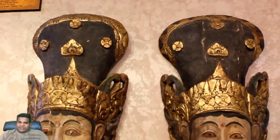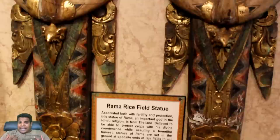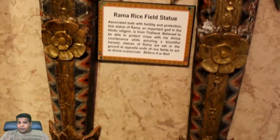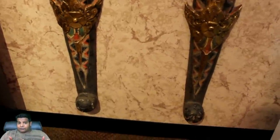These are the Rama rice field statues from Thailand. The Hindu god Rama is associated with both fertility and protection in this country. Believed to be able to protect crops while assuring a bountiful harvest, statues of Rama are set in the ground at opposite ends of rice fields to act as divine scarecrows.